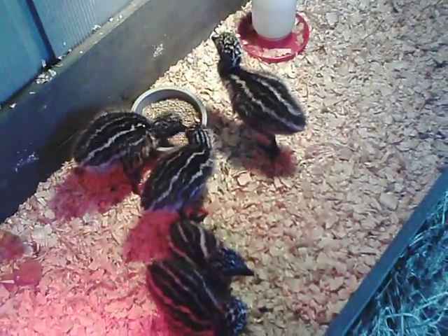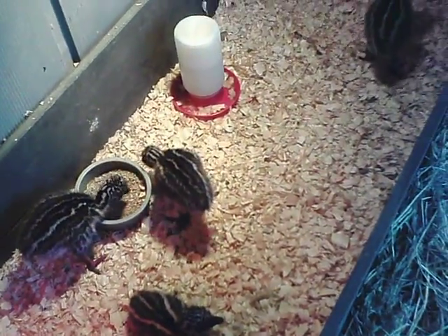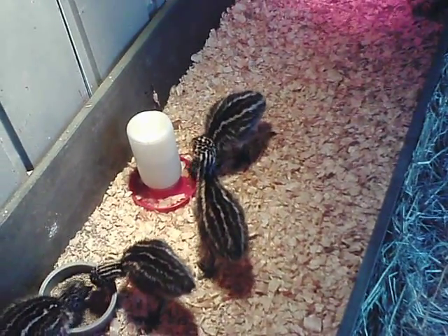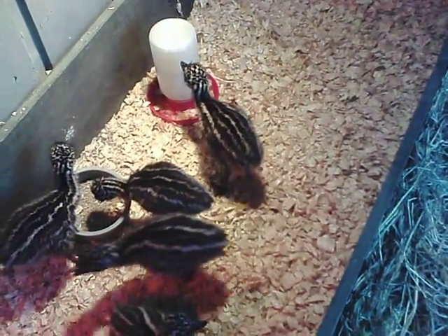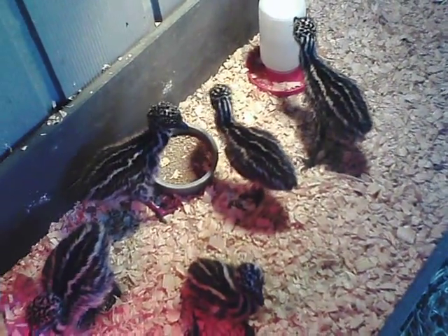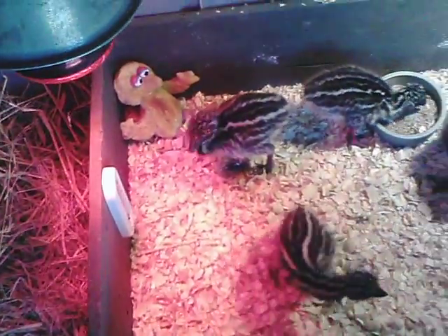These baby emu chicks are approximately one week old or less. As you can see, they're striped, very cute, but almost like camouflage, which provides them protection in the wild from predators.